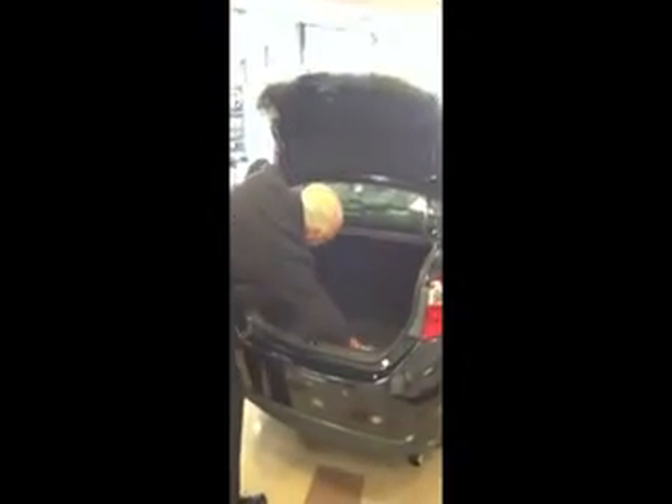I'd like to show you the trunk area. The wheel well does not interfere with the trunk area either, and you have 60-40 fold-down rear seats with up to 14 cubic feet of trunk space.